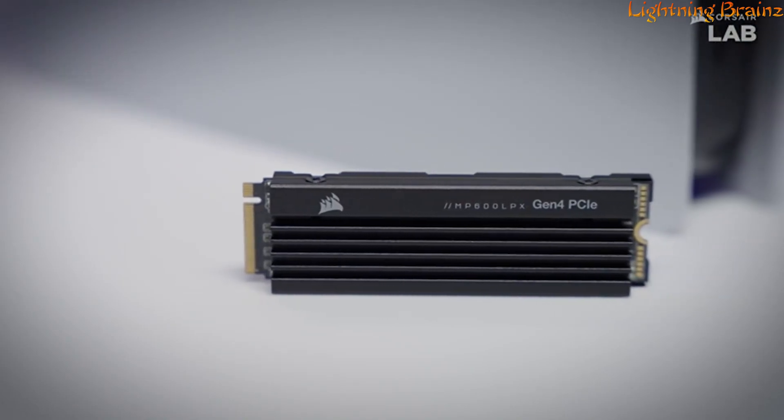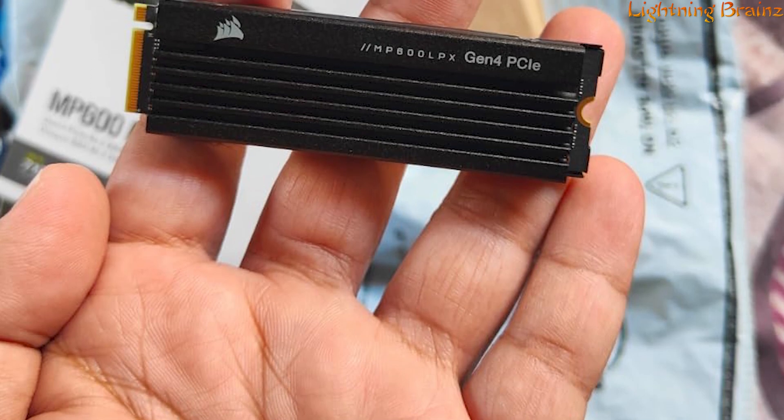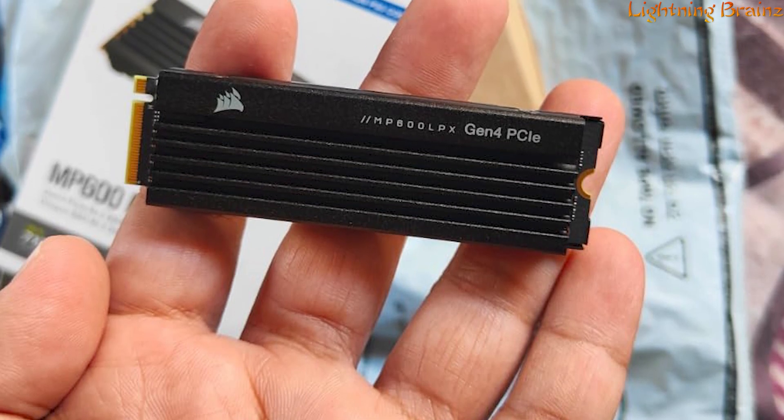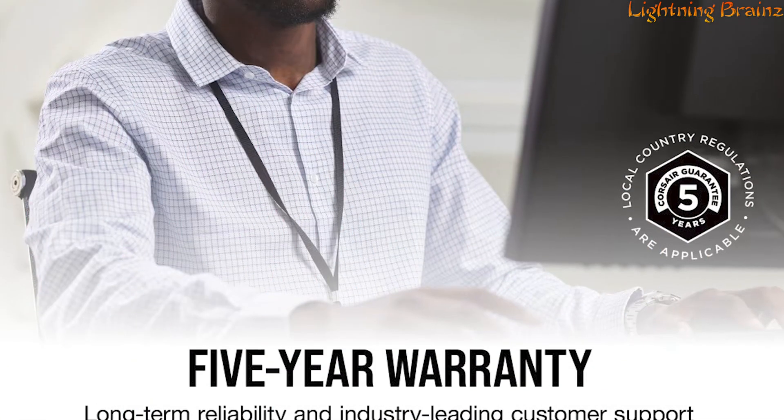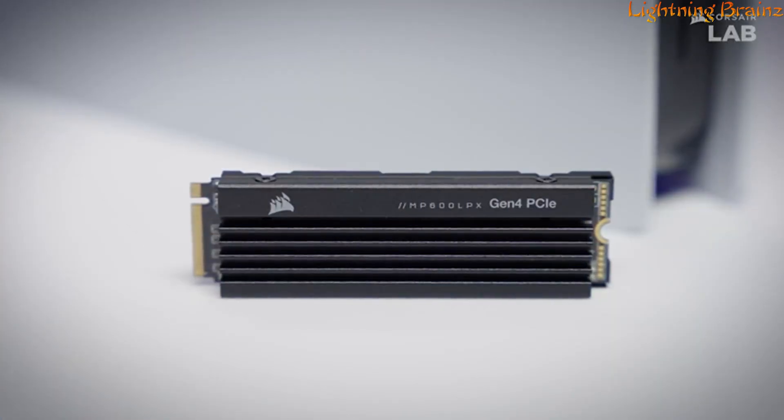maintaining sustained high performance during intense gaming sessions. Built with high-density 3D TLC NAND, the MP600 Pro LPX ensures a balance of performance and endurance for long-lasting reliability. Backed by a comprehensive 5-year warranty and industry-leading customer support, this SSD provides peace of mind for gamers seeking top-notch storage performance.